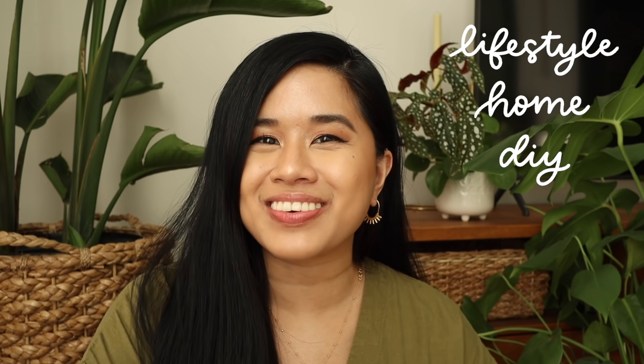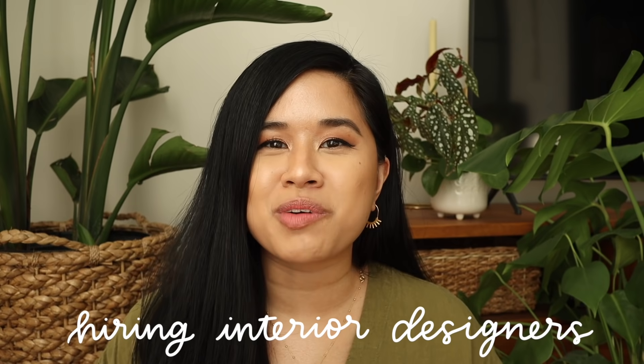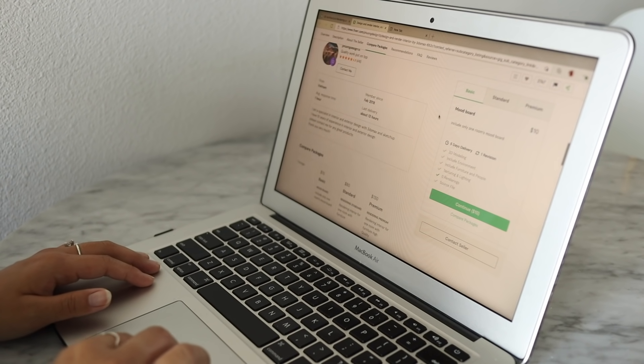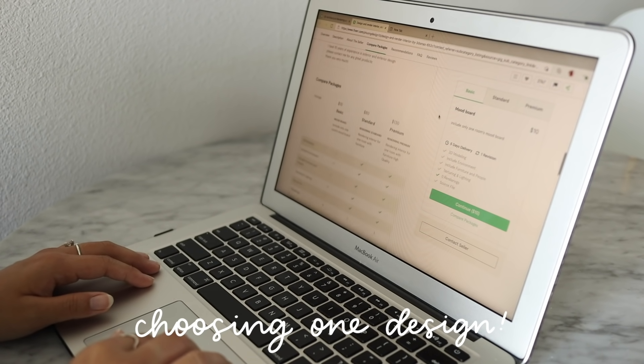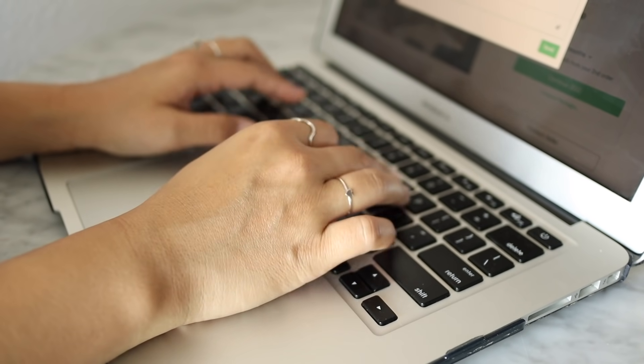Hello YouTube fam! Welcome or welcome back to my channel. If you're new here, my name's Tina and I make videos on lifestyle, home, and DIY projects every single week. I'm super excited for today's video because we're doing something I've never done before — I'm hiring three different interior designers to help me refresh my bedroom for the summertime, and after reviewing the designs, I'm going to choose one to do a mini refresh on the space.